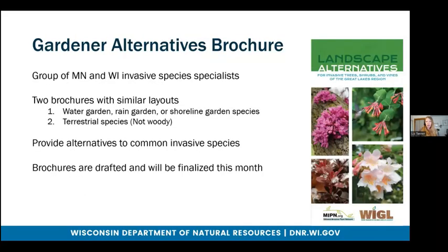Speaking of which, I'll do a quick plug for our Gardener Alternatives brochure which Jeannie had mentioned earlier. These are brochures being developed by a group of Minnesota and Wisconsin invasive species specialists. There are going to be two brochures with similar layouts based on Mipin's landscape alternative brochure for woody species — one brochure will be for water gardens, rain gardens, and shoreline garden species, and the other will be for non-woody terrestrial species. These brochures will provide alternatives to common invasive species, and we plan to have them finalized this month, with hopefully having them available by the time garden catalog season comes along.